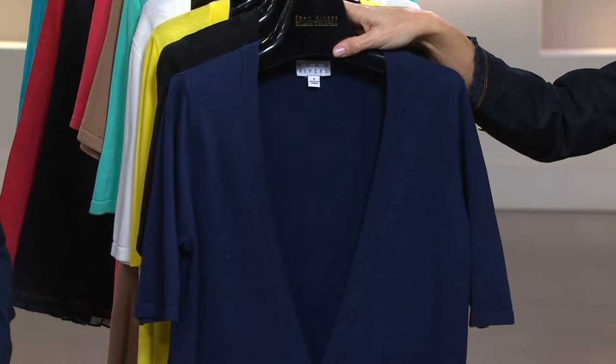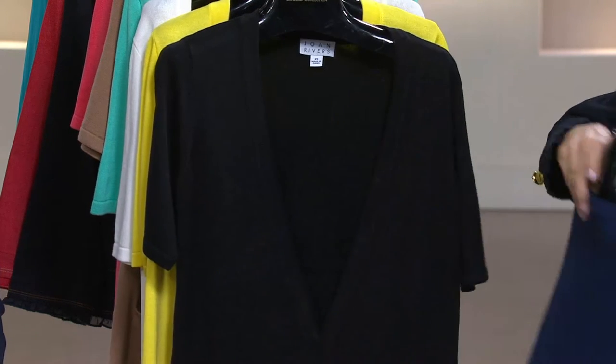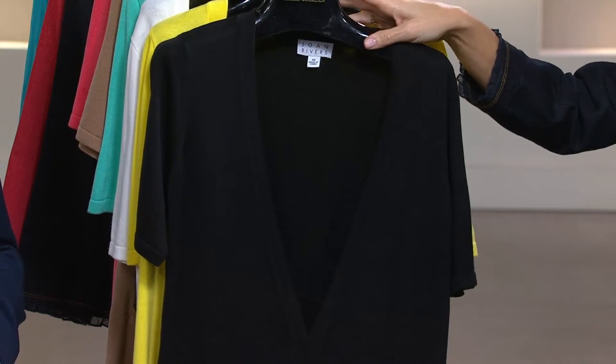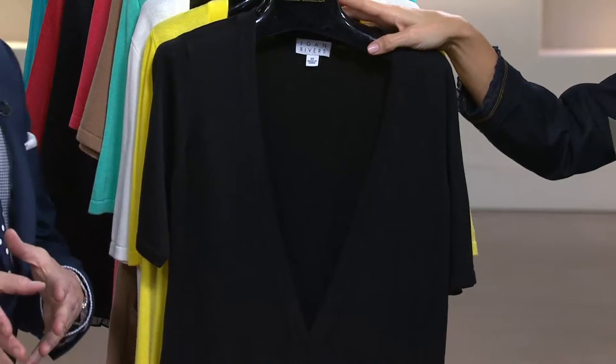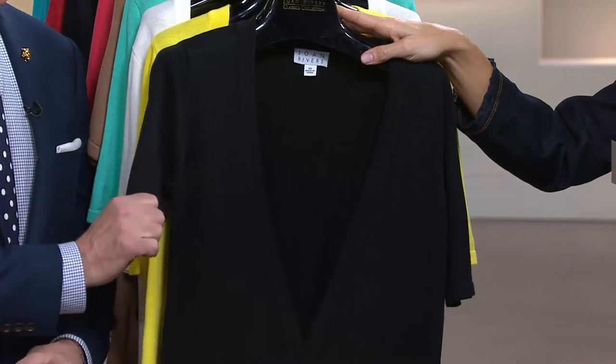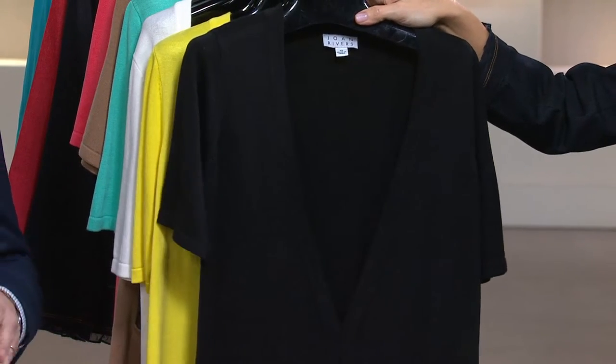Full size range — that means double extra small through 3X in the navy as well as black. The classic black. If you're doing black and white for spring — and I am encouraging you to do black and white for spring — this would be so great with a white pant or a white t-shirt. Done. Awesome, because it's so cool and easy.